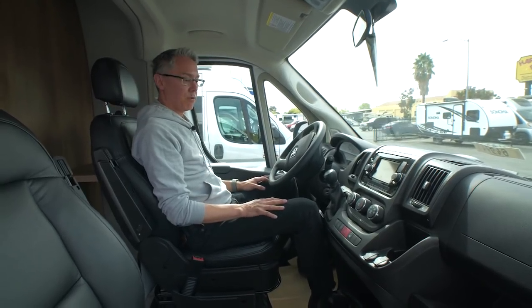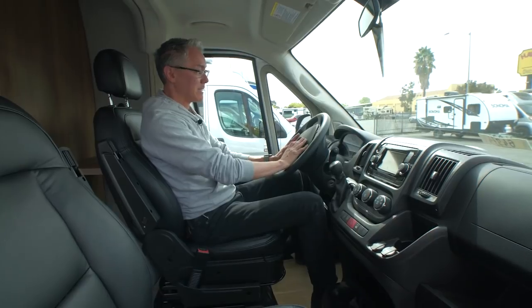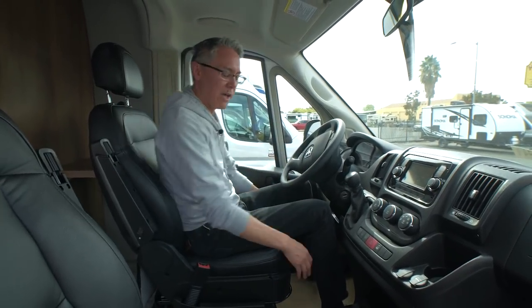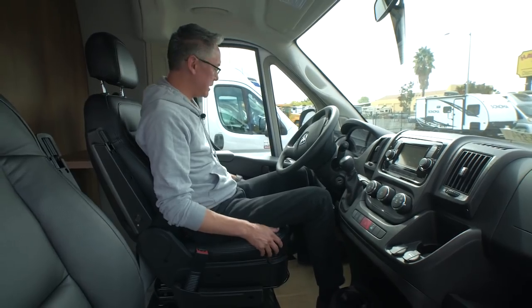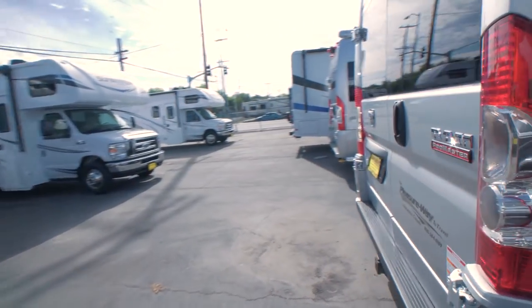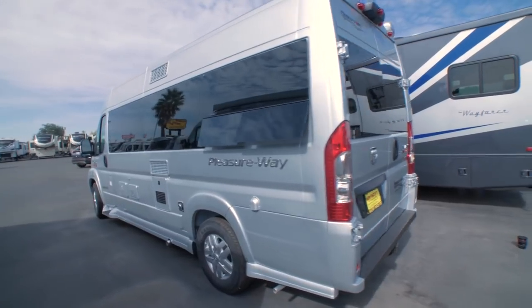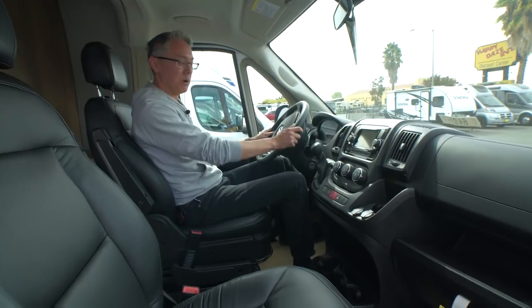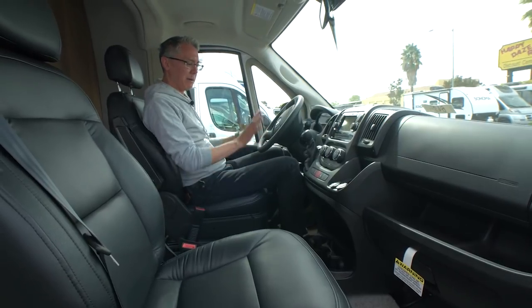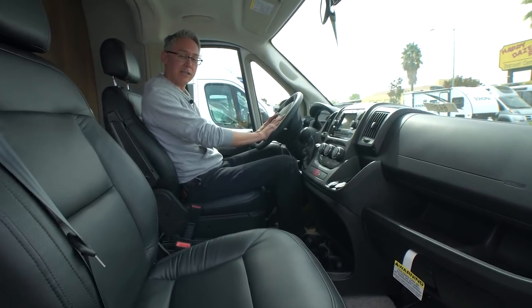Here we are sitting up in the cab of the ProMaster — this is pretty bare-bones basic, like every other ProMaster we've been in. Keep in mind, the ProMaster is the least expensive of all the chassis available here in North America, so this is definitely not a Mercedes Sprinter. We have manual seat controls, no heated seats, and we don't have all the safety features available on the Mercedes. For instance, the Mercedes has blind spot detection, lane keeping assist, and collision detection — all of those things are not available on the ProMaster. We do have some standard fare things like the backup camera and six airbags including side and thorax airbags.